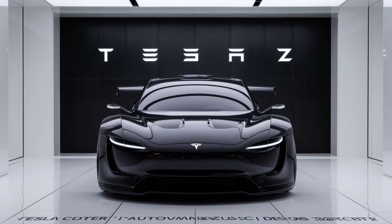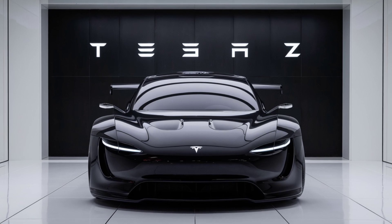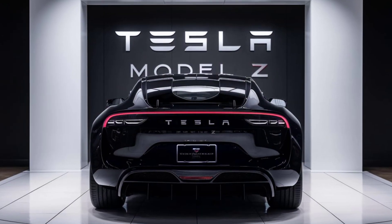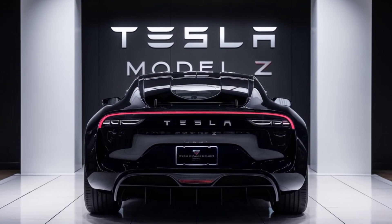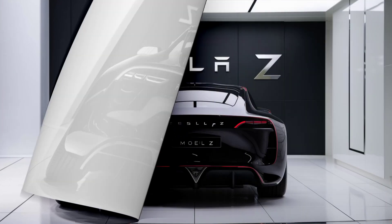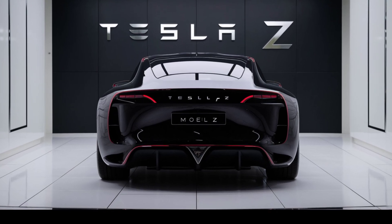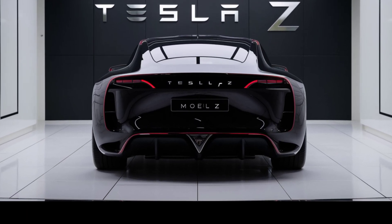In terms of pricing, the 2025 Model Z is positioned as a premium vehicle, starting at around $85,000. This puts it in competition with other high-end electric vehicles, but with Tesla's reputation for innovation, it offers exceptional value for money. So what do you think of the 2025 Tesla Model Z? Are you excited about its performance and features?